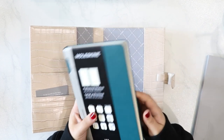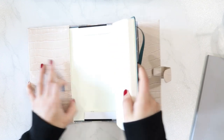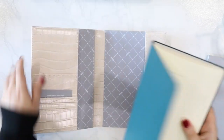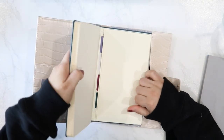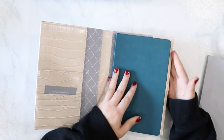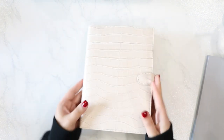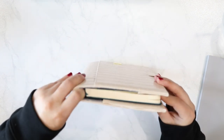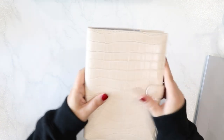Next I tested out a standard size Moleskine — the Pro collection, roughly five by seven. You can see it fits in pretty nicely, though it is a tight fit. The back sleeve is actually where I'd recommend putting it rather than the front. There is a small gap but you can center it front to back as desired.